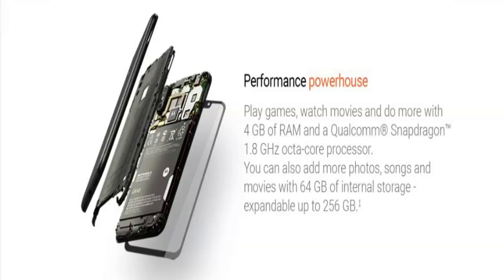It has a Snapdragon 636 processor with an Adreno 509 GPU, 4GB RAM, and 64GB internal storage. Overall, it is a good phone with good specifications.